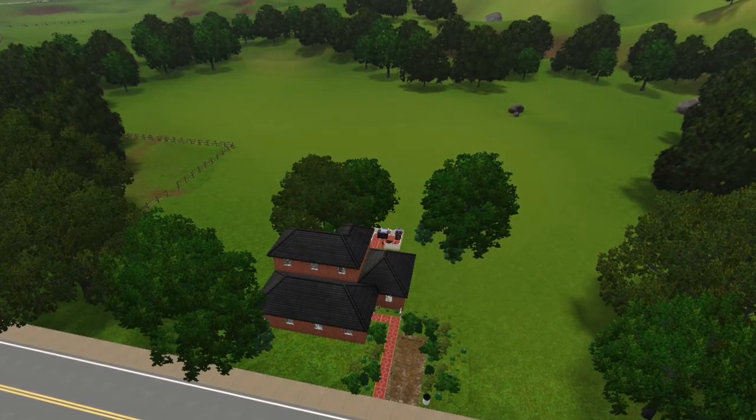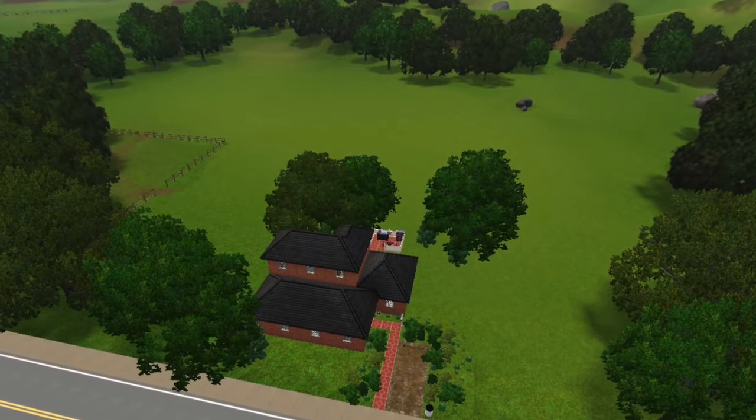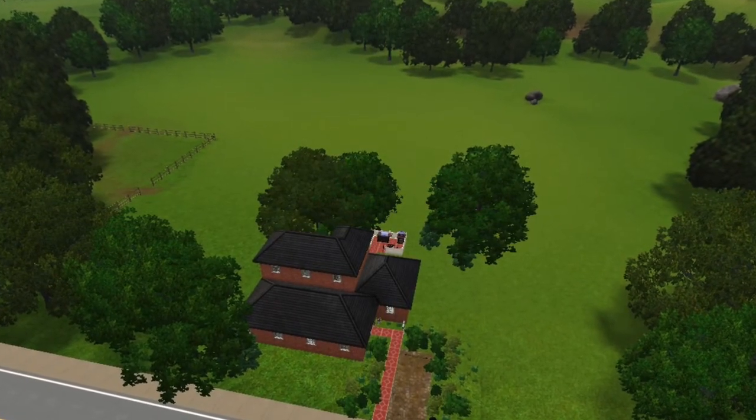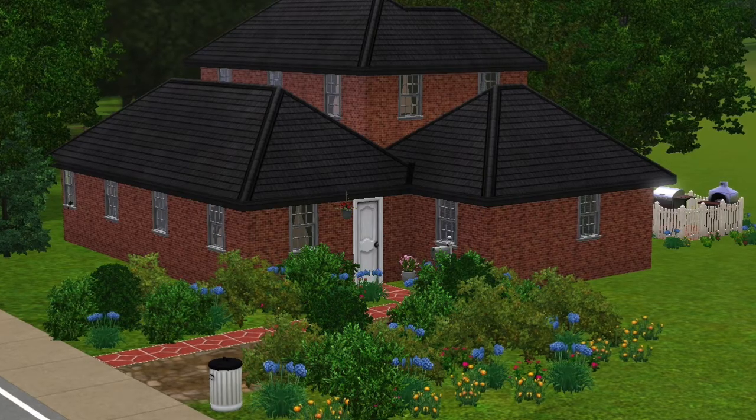Hi guys and welcome back to another builder house video. I'm Angel Simmer and in today's video I've got a beautiful, quaint, humble little starter home. It's on a 25 by 25 lot but it's got plenty of greenery around it. I just love how it turned out.